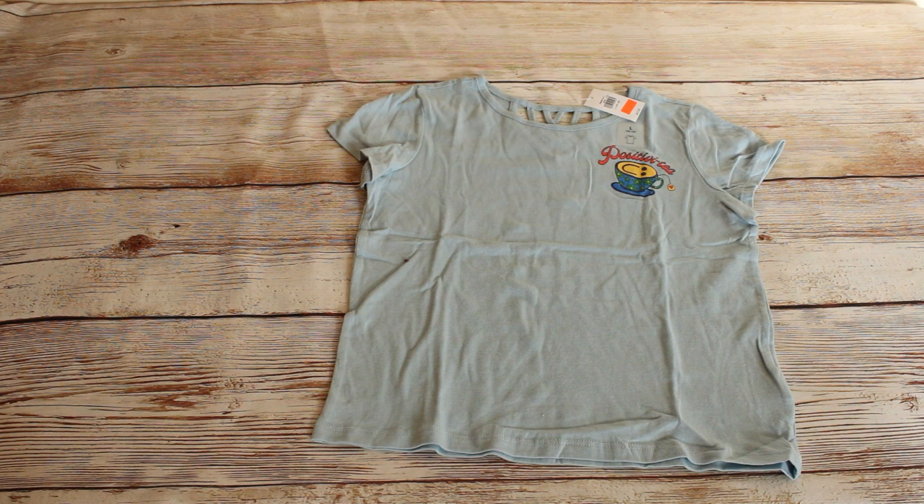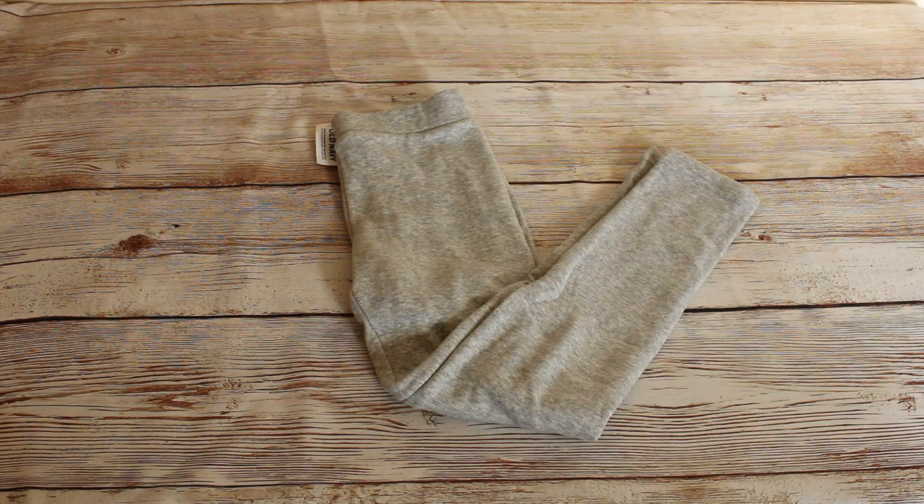We also got this girl's blue graphic tee shirt in a size large. Retail price was $6 and we got this one for $2.99 also. We got these girls cozy lined leggings in the light heather gray size large. That was $16.99 retail and we bought them for $2.97.